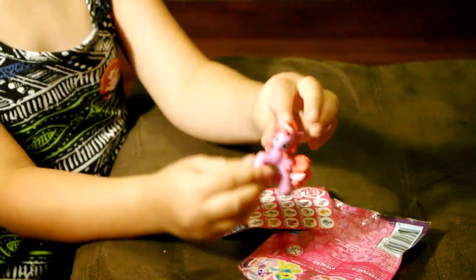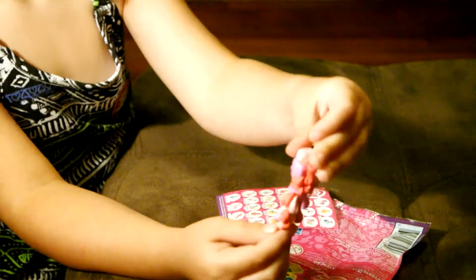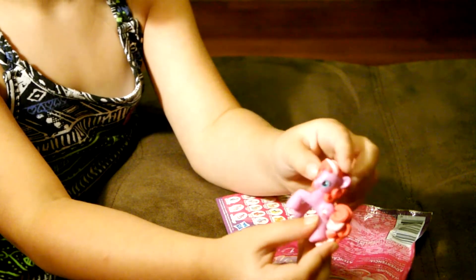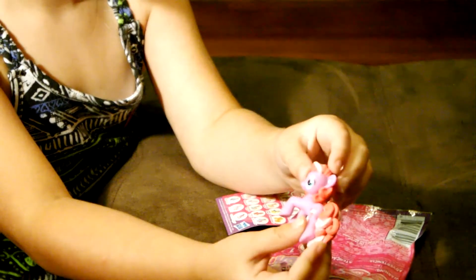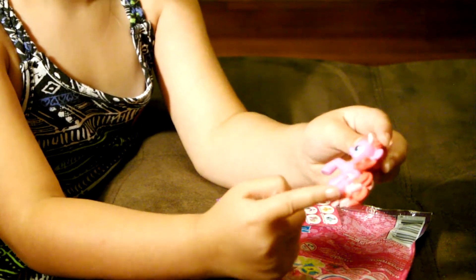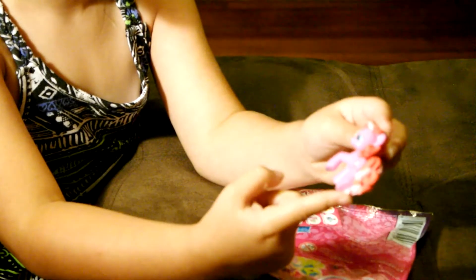So this is what Fizzy Pop looks like. This is her cutie mark, and she has blue eyes. She's kind of like Pinkie Pie but with different color hair, and she's in the same shape as Pinkie Pie.